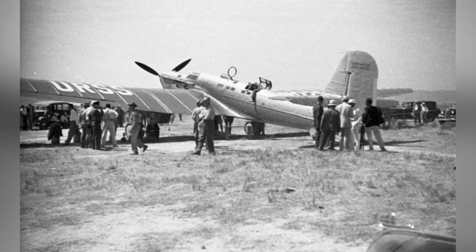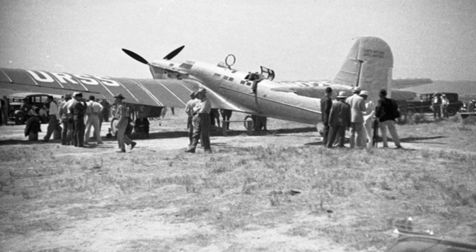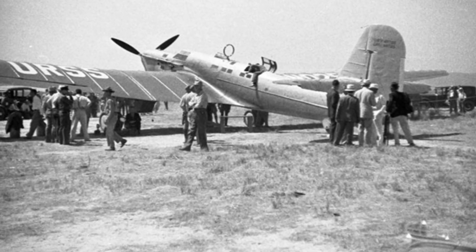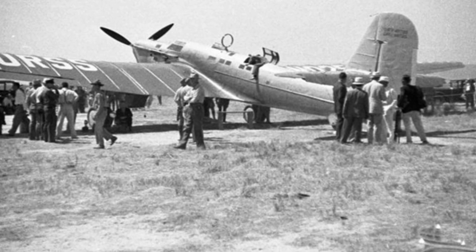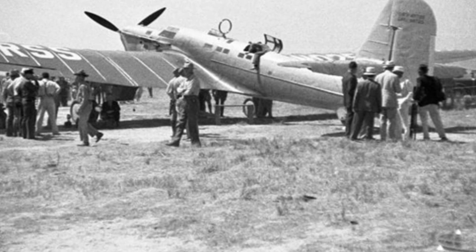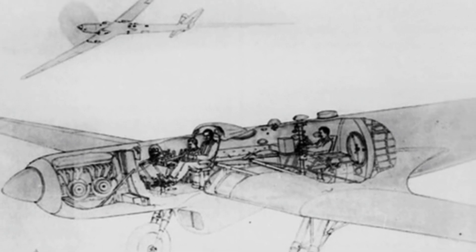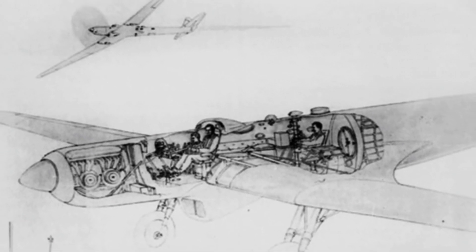Instead of addressing the engine issues, the relevant authorities arrested project leader Chizhevsky and imprisoned him. This was a common practice in the Soviet Union at the time, and it had already affected members of the design team, greatly weakening their design capabilities. Chizhevsky was arrested in February 1939, and the subsequent flight tests and other work were carried out by others.